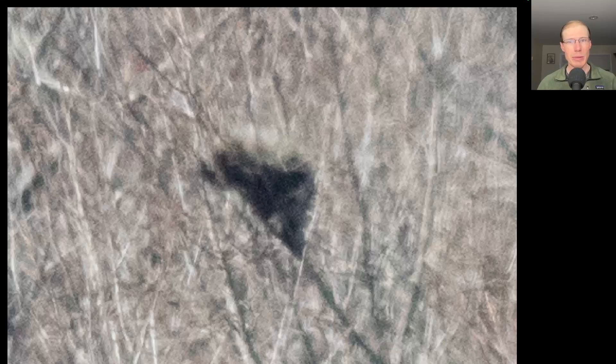I noticed a large dark blob in a tree that was moving, so I looked over expecting to see a bird, but instead it was a porcupine.